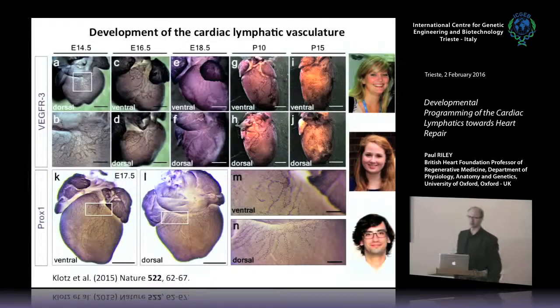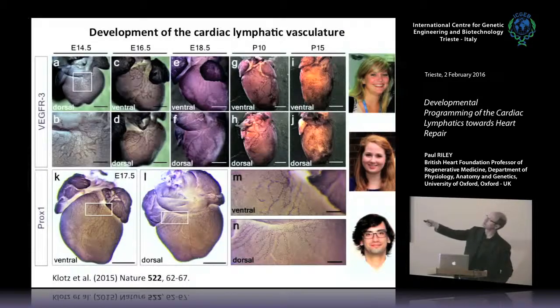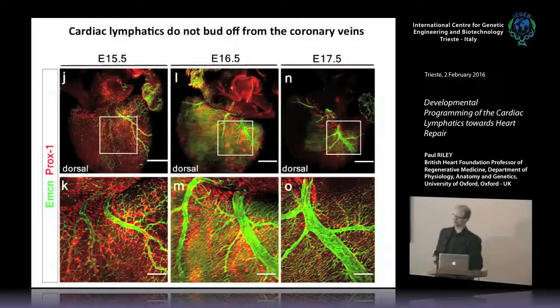The lymphatics start before day 12.5 in the mouse, when you see the first evidence on the ventral surface. By day 14.5 they expand on the dorsal surface, and continuing to day 15 you can see this expansion, with a coronary vein visible but not labeled by this staining. With close-ups of the plexus, as the heart grows, the plexus remodels and expands down to the base. Using Prox1 as a marker — the master regulator of lymphatic endothelial cell fate — you can see the plexus forming from the outflow region down toward the base.